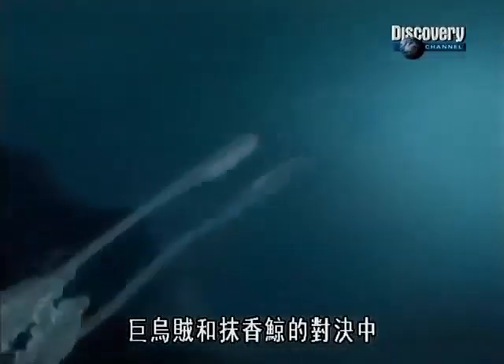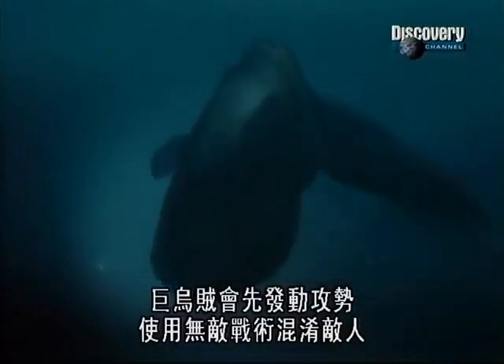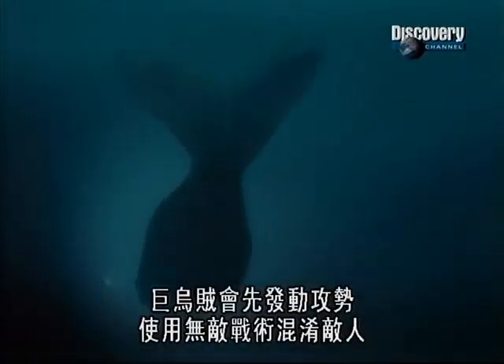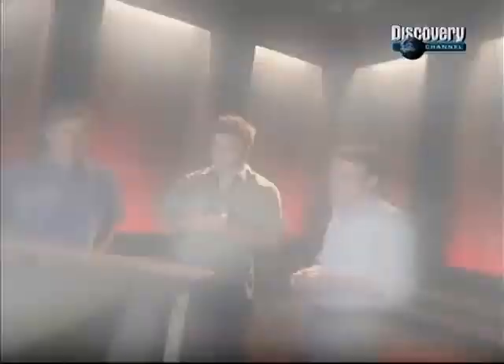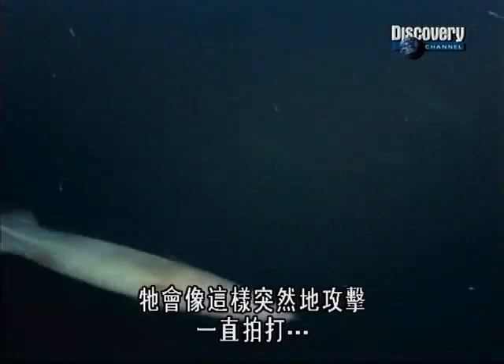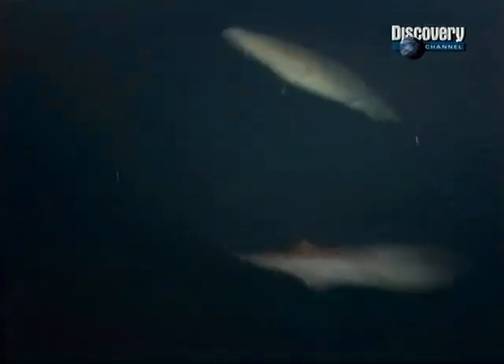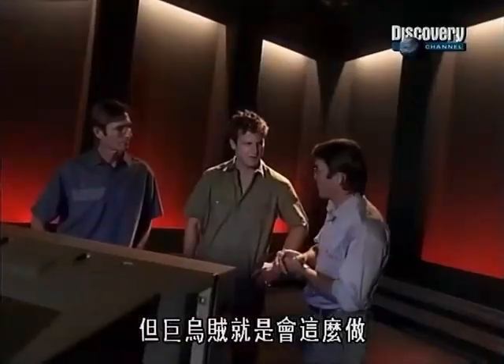In our battle between colossal squid and sperm whale, the squid will make the first move, using an unrivaled tactic to confuse its enemy. You see the way they attack that prey, and all of a sudden, just instantly like that, it's going pulse, pulse, pulse. I don't know how they do it, but that is what the colossal squid would do.